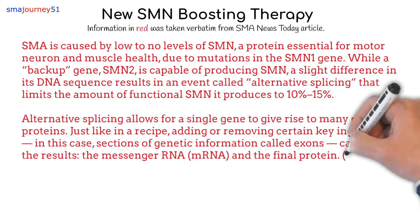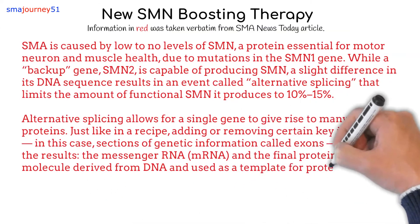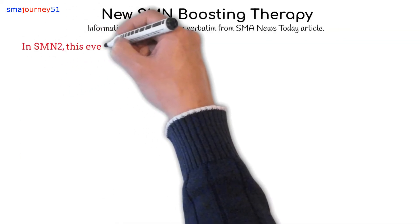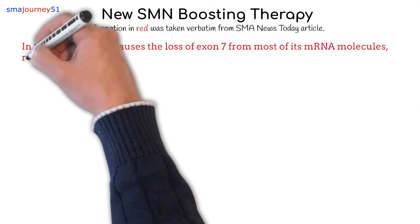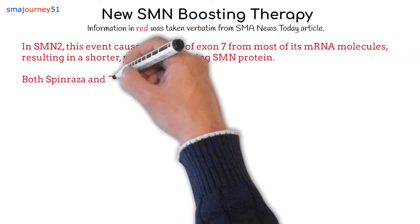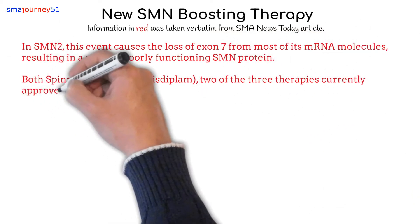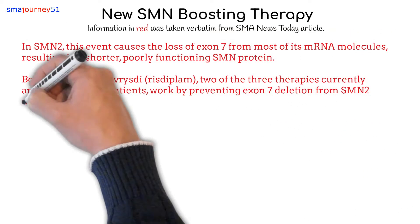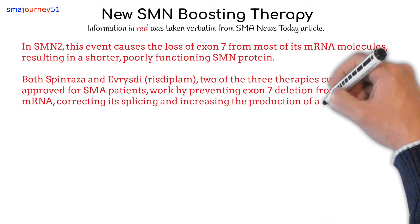Messenger RNA is a molecule derived from DNA and used as a template for protein production. In SMN2, this event causes the loss of exon 7 from most of its messenger RNA molecules, resulting in a shorter, poorly functioning SMN protein. Both Spinraza and Evrysdi, known as Rizdiplam — two of the three therapies currently approved for SMA patients — work by preventing exon 7 deletion from SMN2 messenger RNA, correcting its splicing and increasing the production of a functional SMN protein.